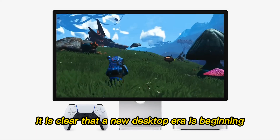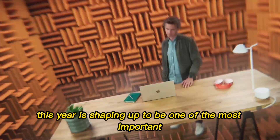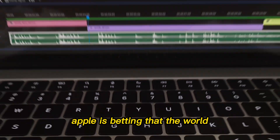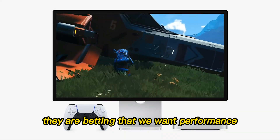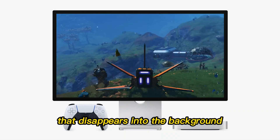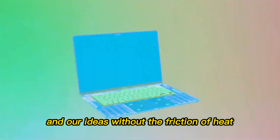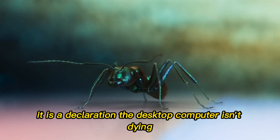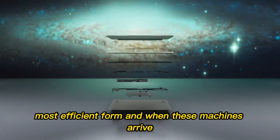As we look toward 2026, it is clear that a new desktop era is beginning. This year is shaping up to be one of the most important in computing history — not because of flashy designs or marketing buzz, but because of a fundamental shift in priorities. Apple is betting that the world no longer wants massive machines to feel powerful. They are betting that we want performance that disappears into the background, tools that let us focus on our work and creativity without the friction of heat, noise, and high costs. The M5 generation isn't just another upgrade — it is a declaration that the desktop computer isn't dying; it is finally evolving into its final, most efficient form.